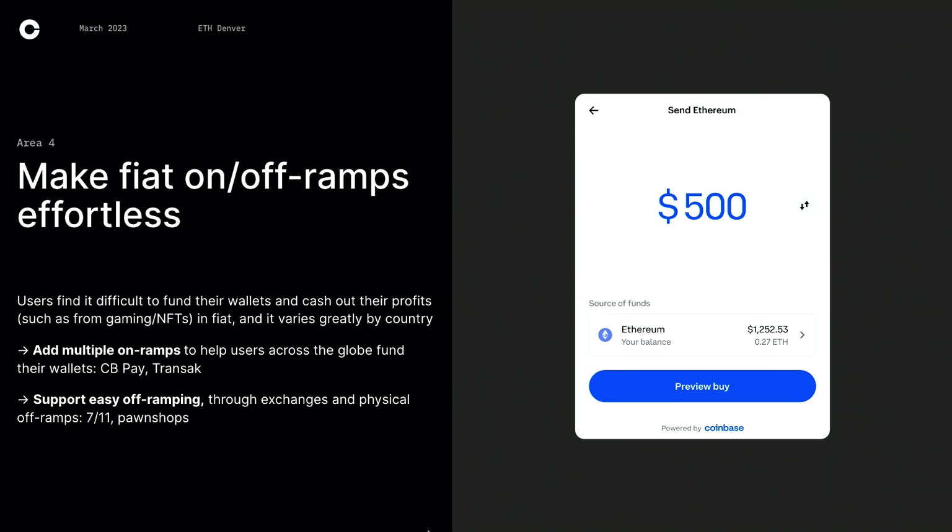Another interesting one is off-ramping. We probably think of sending from your wallet to Binance or Coinbase, but I did research in Southeast Asia this past summer and we actually saw people use physical off-ramps where they'll go to a 7-Eleven, connect their wallet, and just cash out right there. The reason they did this was it was faster in most cases than banks, and they also found it much safer — there's no intermediary, it's just a person right in front of you. So they thought it was faster and more secure, which is pretty interesting. Pawn shops have a similar model.